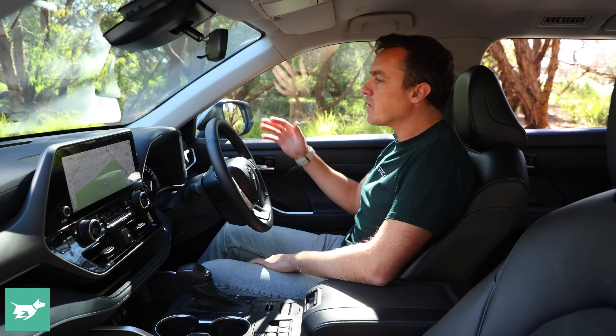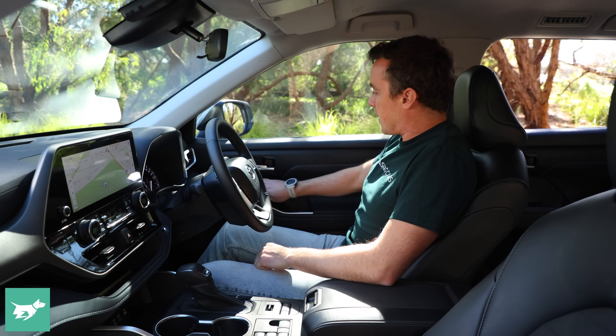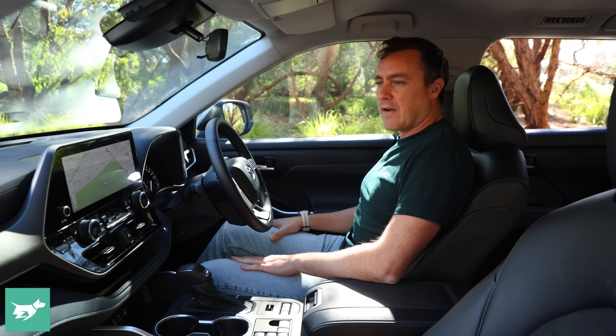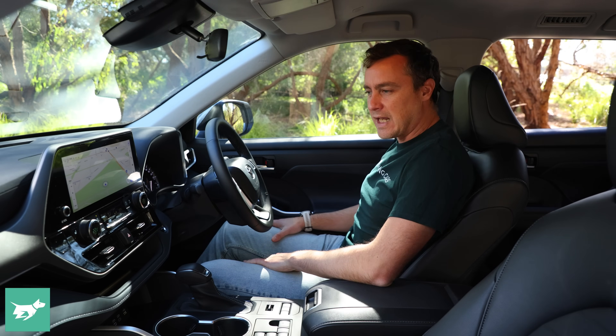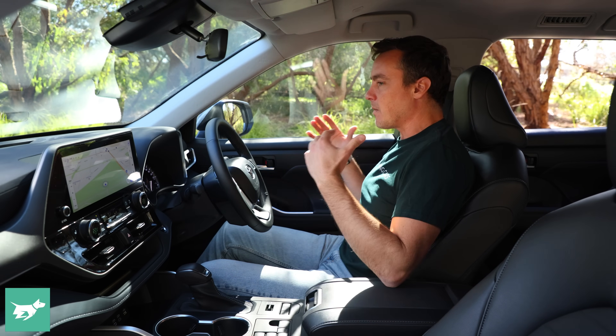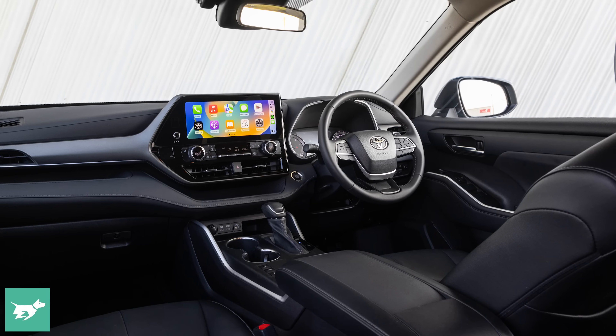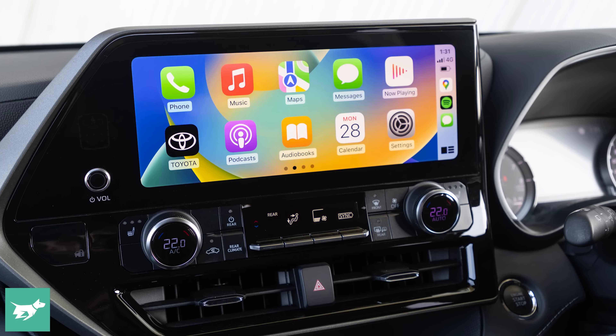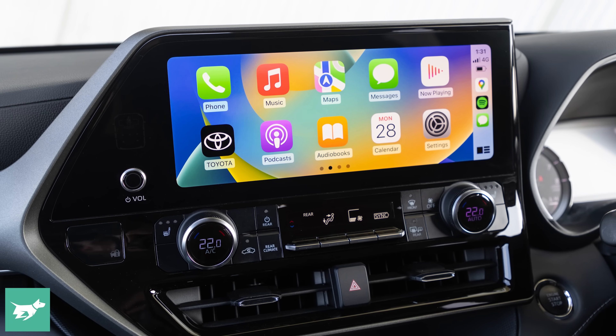In terms of materials, actually very good too. All the touch points, with the exception of a couple of hard plastics, are really very good. But perhaps one criticism would be it's just ever so slightly plain in here — dare I say dull — especially when you compare it to some of the South Korean contenders. It doesn't feel like a lot of work has gone into design. It is very functional, very typically Toyota. And if that's what you're after, then so be it.